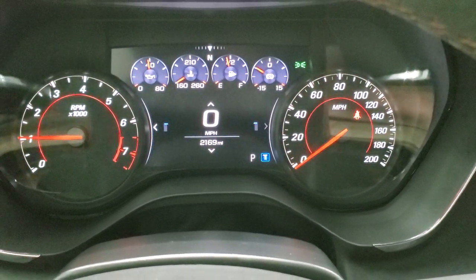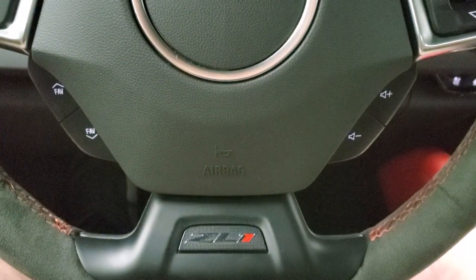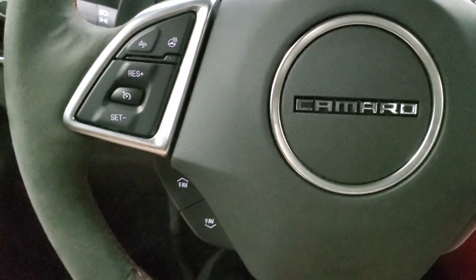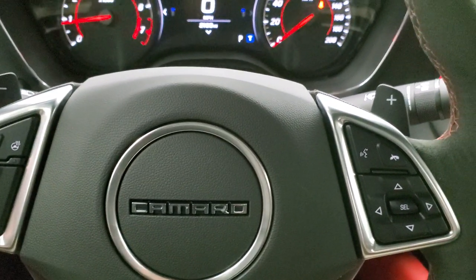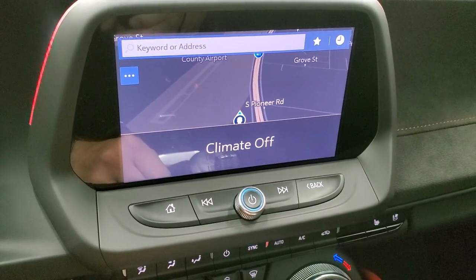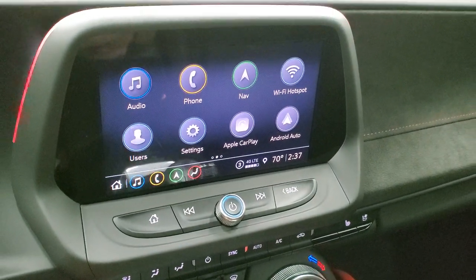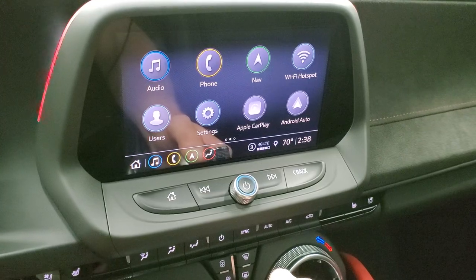This car only has 2,169 miles. You get the digital instrument cluster, and the flat bottom heated suede-wrapped steering wheel with the red stitching. Bluetooth and information center controls are on the right; cruise controls, forward collision warning controls, heated steering wheel controls, and more radio controls are on the left. You also have the paddle shifters. This one comes with the Chevy infotainment system with AM, FM, and Sirius XM radio capabilities, and it does come with the factory navigation system. You also have Apple CarPlay and Android Auto, where you can project your cell phone to the screen and have music or a different navigation system right on your screen.